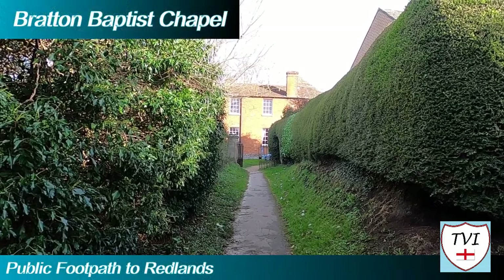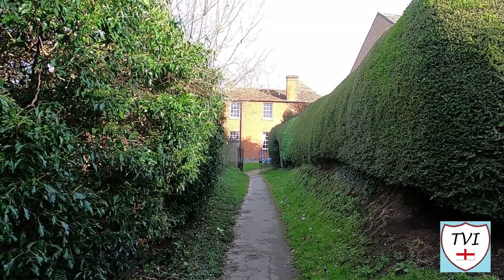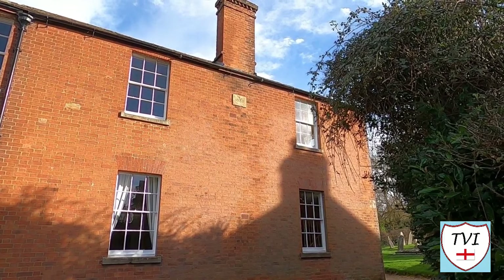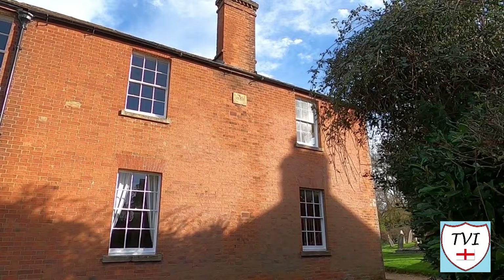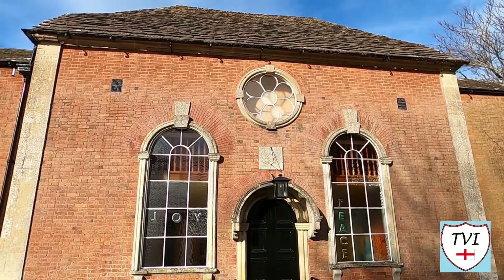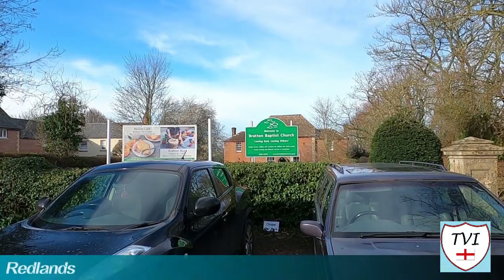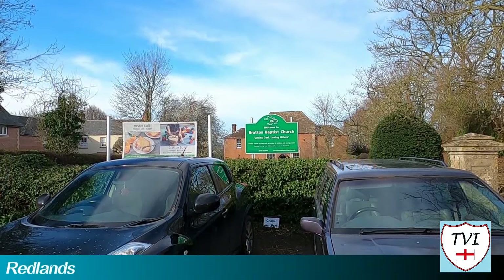Lastly, we make our way back into the network of footpaths, and this one takes us directly into the grounds of Bratton Baptist Chapel. There have been several non-conformist chapels in various parts of the village, including a Methodist Chapel built in 1870 that closed in 1952 and was demolished in 1957. Built in 1734 and extended several times, the Baptist Chapel is still very popular and attracts a congregation from many neighbouring villages as well as Bratton itself.